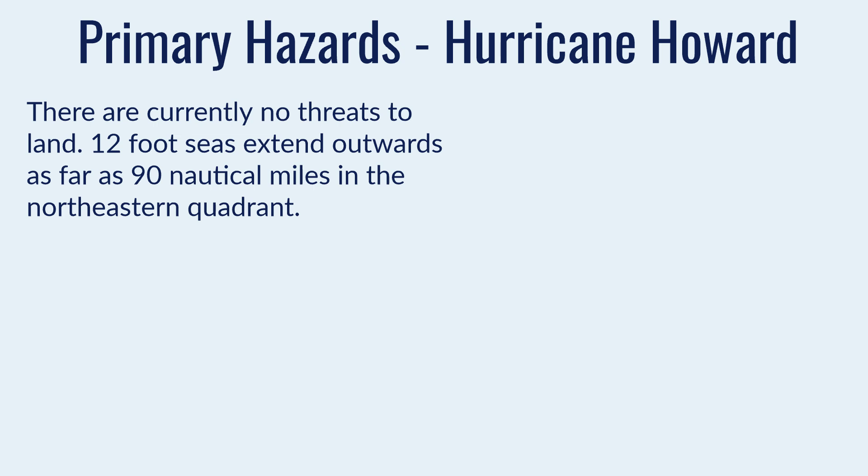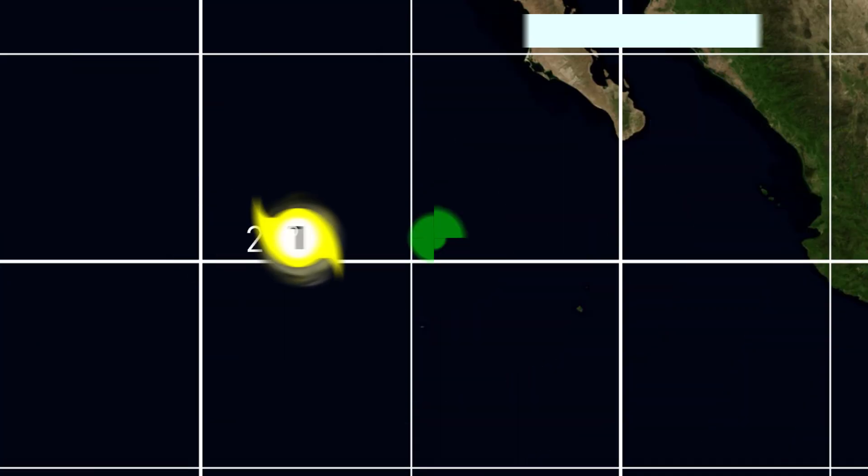However, 12-foot seas extend outward as far as 90 nautical miles in the northeastern quadrant, and slightly less in all other quadrants. So for shipping interests, this could be quite a hazardous storm. But for any land areas, there is no threat, and there hasn't been for any inhabited areas throughout its entire life so far.